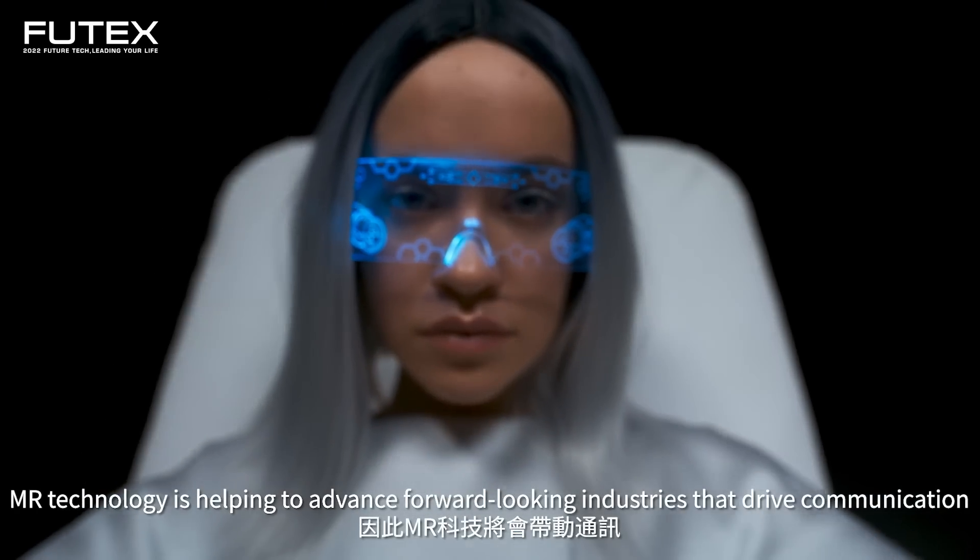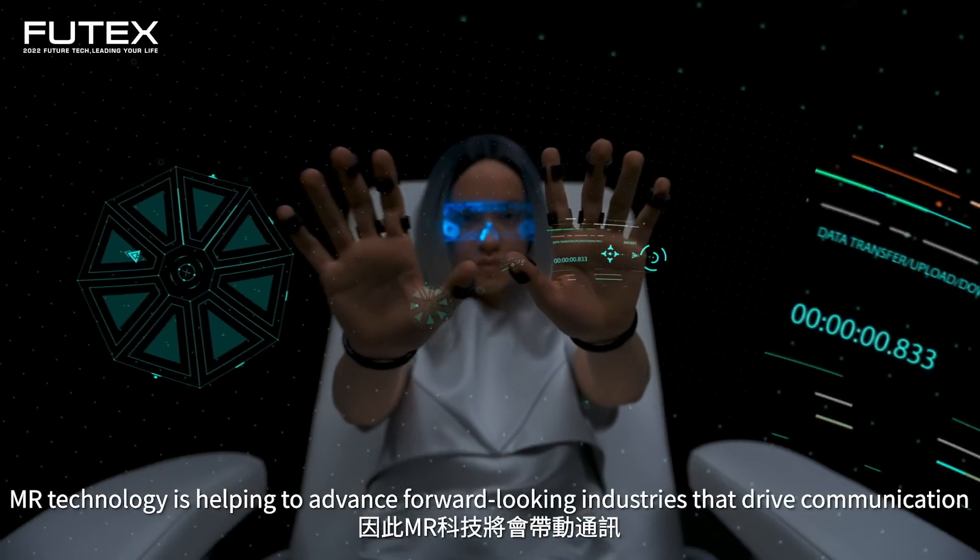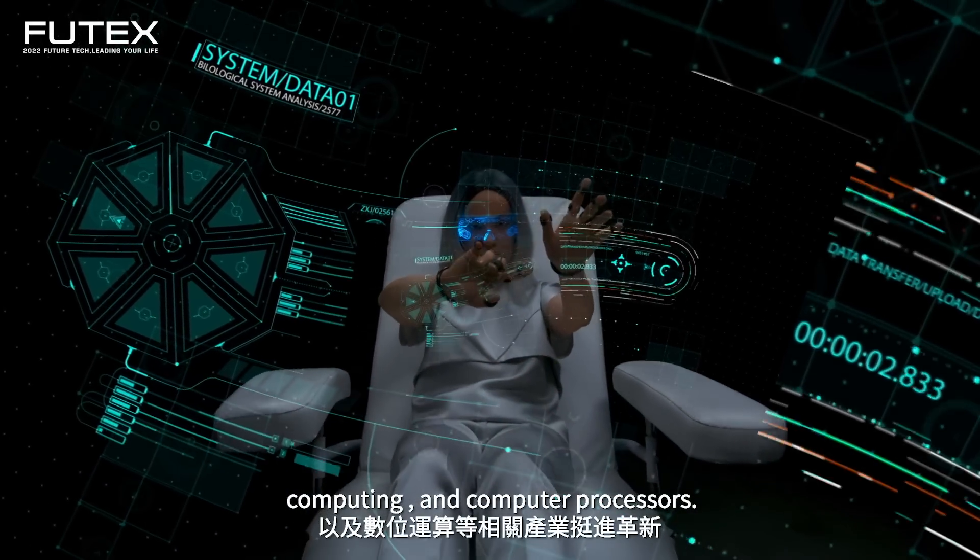MR technology is helping to advance forward-looking industries that drive communication, computing, and computer processors.